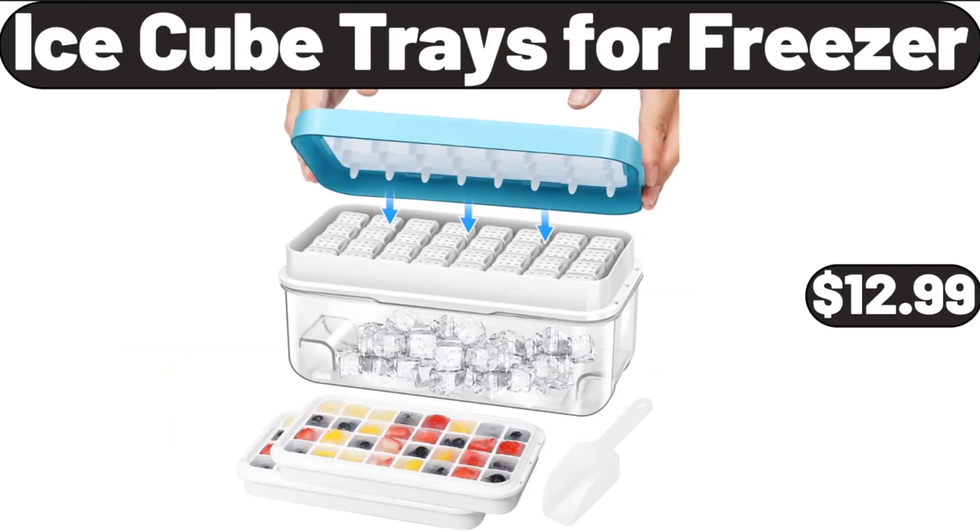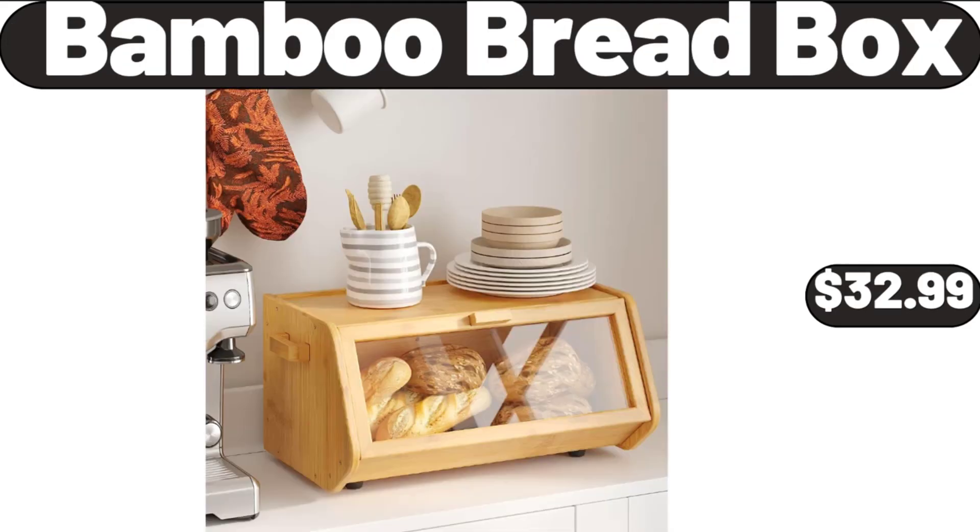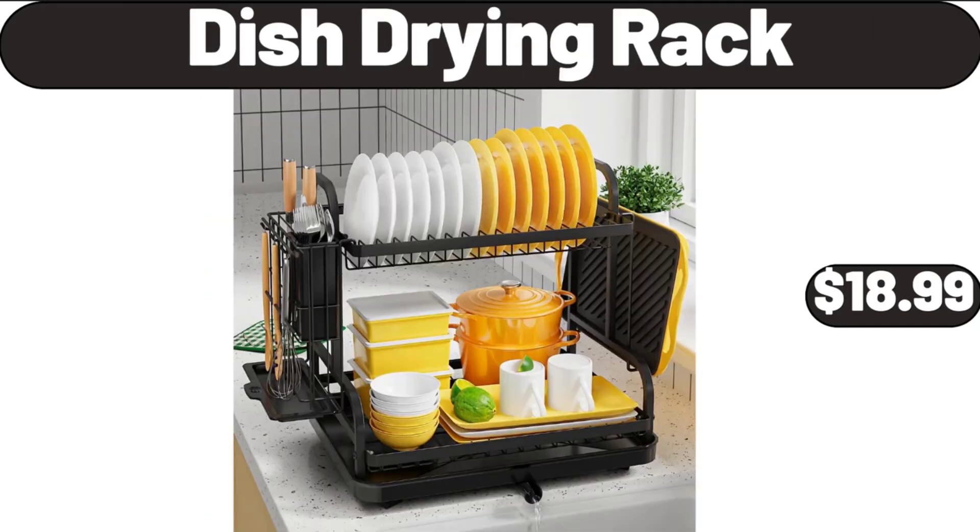Ice Cube Trays for Freezer, $12.99. Original or Cinnamon French Toast Sticks, $2.99. Bamboo Bread Box, $32.99. Dish Drying Rack, $18.99.